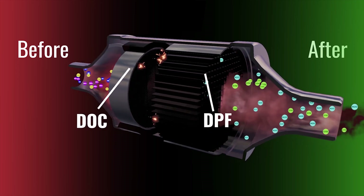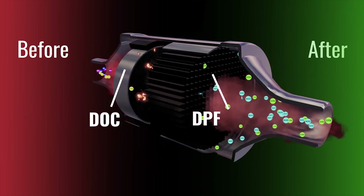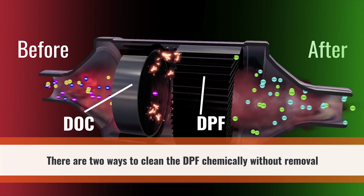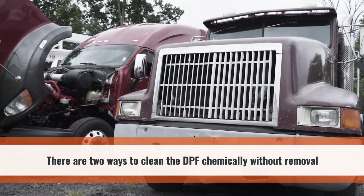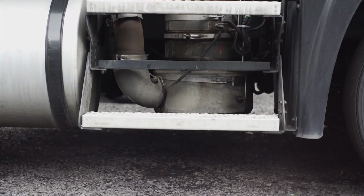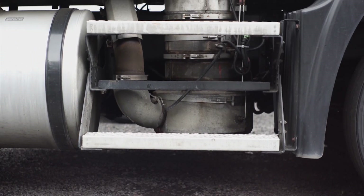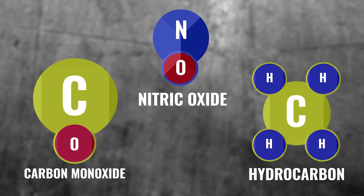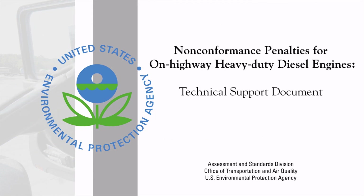As the filters filled up, cleaning and replacing them became another task. There are two ways to clean out the DPF with chemicals rather than removing and replacing the filter. One of those ways involves the DOC. The DOC is not only effective at oxidizing carbon-based compounds like hydrocarbons and carbon monoxide, but it is also effective at oxidizing nitric oxide, also known as NO. NO is a product of diesel combustion and is also a regulated pollutant by the EPA.